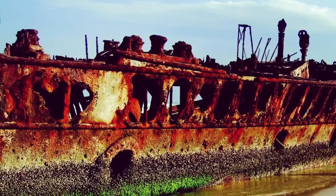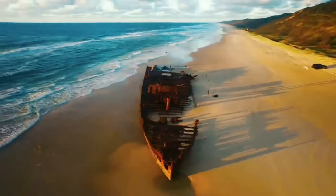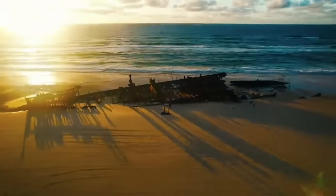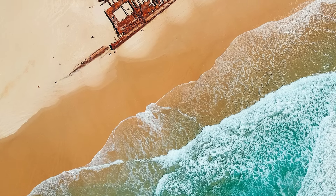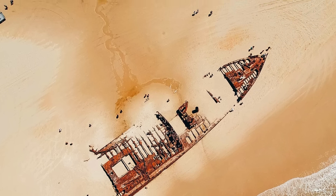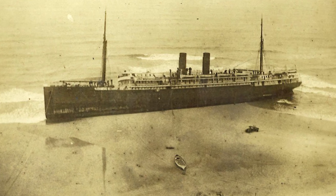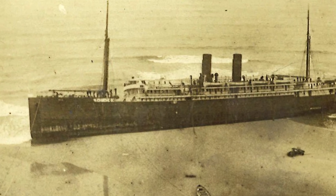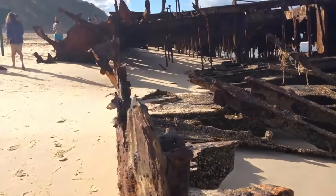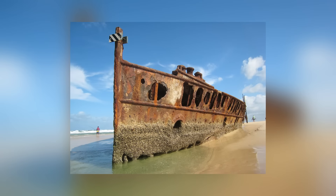Next up, it's the SS Mahino. She was a hospital ship during the First World War, but today she's stuck on the coast of Fraser Island in Australia. She's badly rusted and full of holes, but somehow the bulk of her hull is still in one piece. Life as a hospital ship isn't exactly what her designers had in mind — she was supposed to be a luxury ocean liner, ferrying wealthy customers on sightseeing trips across the Tasman Sea.